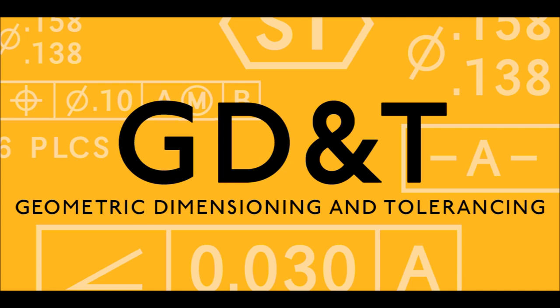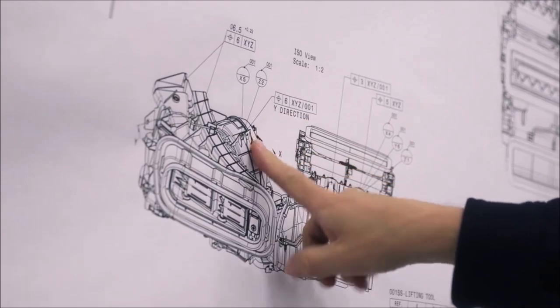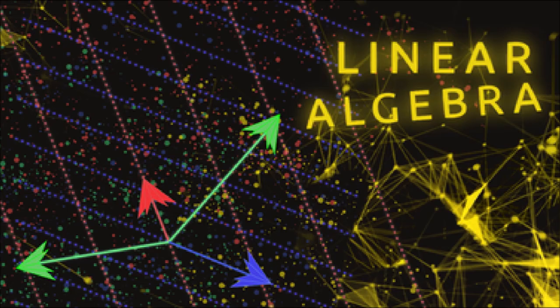Secondly, GD&T. Geometric dimensioning and tolerancing is the language in which you tell the machinist how to manufacture your design part. A CAD drawing means nothing if you don't have dimensions and tolerances in it.